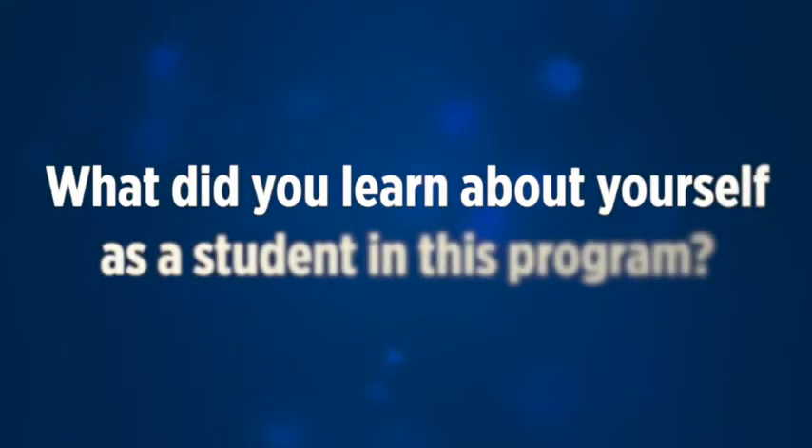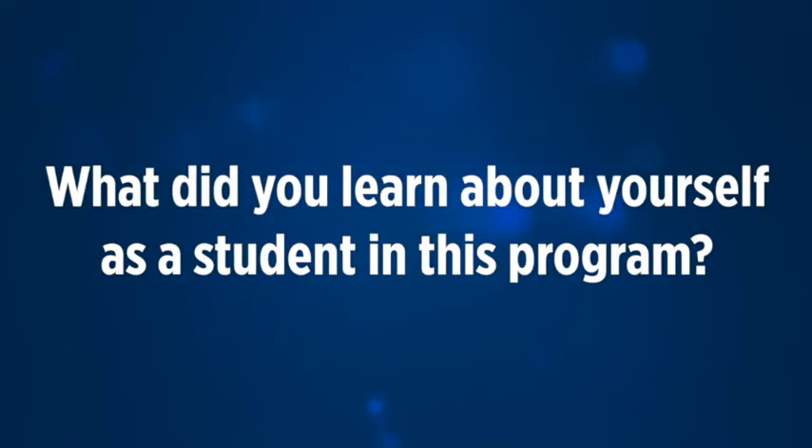We'll go in the classroom and learn it and then we'll come in lab and scan and learn it like that. I've learned about myself that I'm actually a lot smarter than I thought I was. I am also a lot more driven than I thought I was. When I'm presented with information that I think is really interesting, I latch on to it and I want to know everything about it. That's something I've never really experienced before in my educational career, and so that has been really interesting to learn about myself.